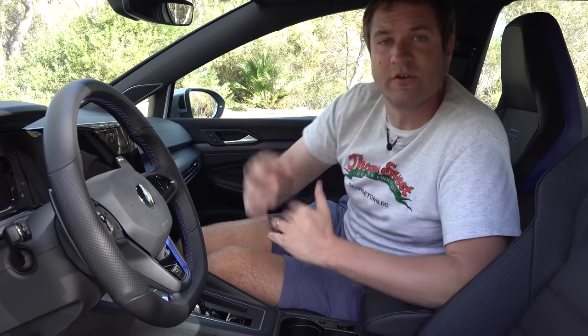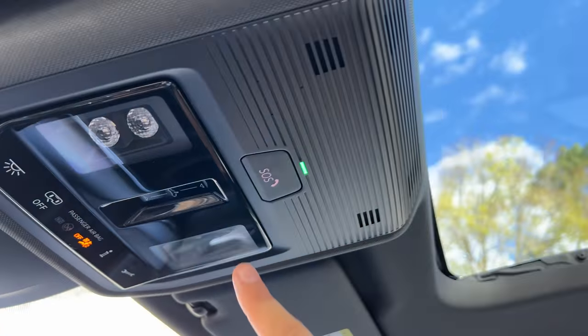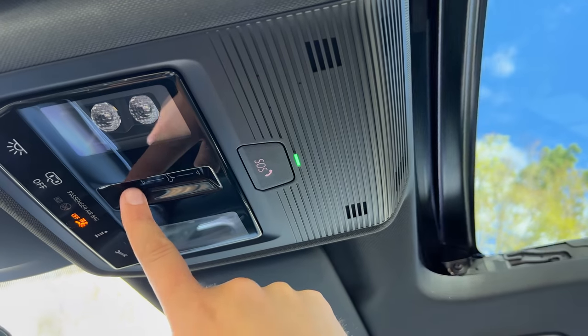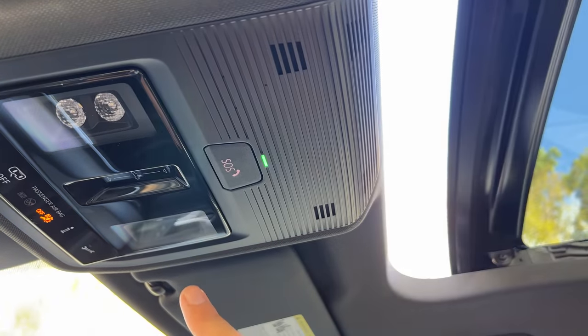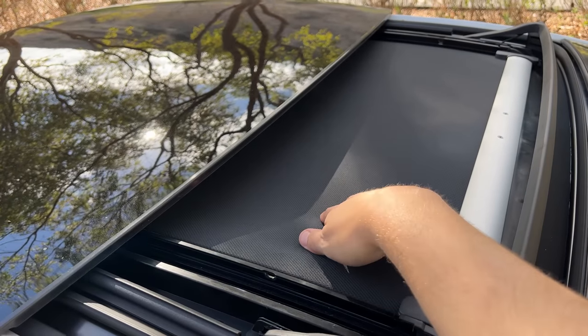Sliders have been incorporated elsewhere too — for example, the sunroof control. You want to open the sunroof, you just swipe your finger back over this control and it opens up. No physical button to press; instead you swipe over a panel. And one rather unusual and very Volkswagen distinctive item with the sunroof: you can open the sunroof but keep the sunshade closed. This cloth sunshade will stay closed even if the sunroof is open, which some people might like.